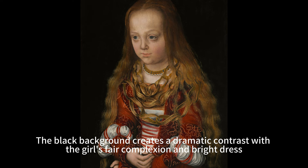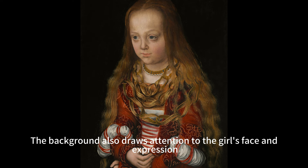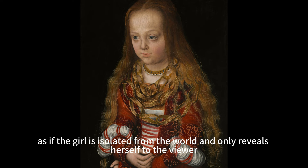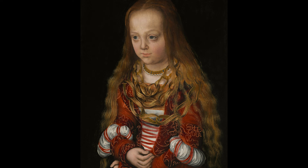The girl sits with her wrists crossed in her lap against a black background. The black background creates a dramatic contrast with the girl's fair complexion and bright dress, and draws attention to her face and expression, which convey a sense of calmness and dignity. The background also suggests mystery and intimacy, as if the girl is isolated from the world and only reveals herself to the viewer.